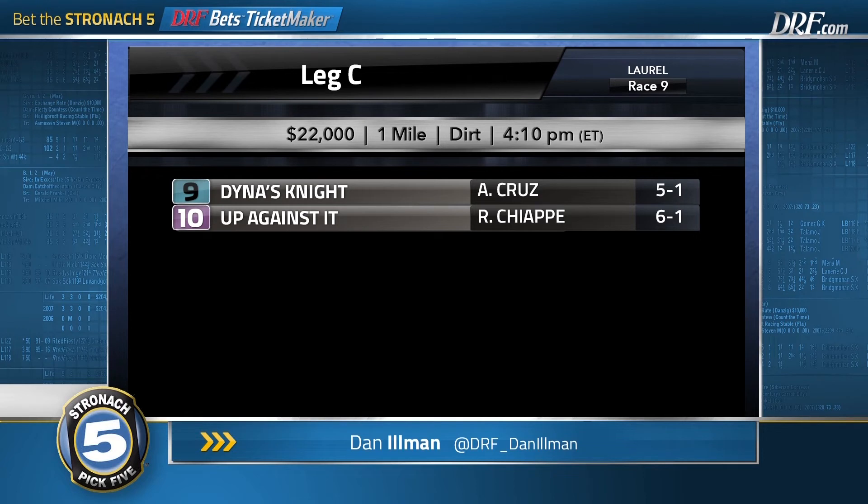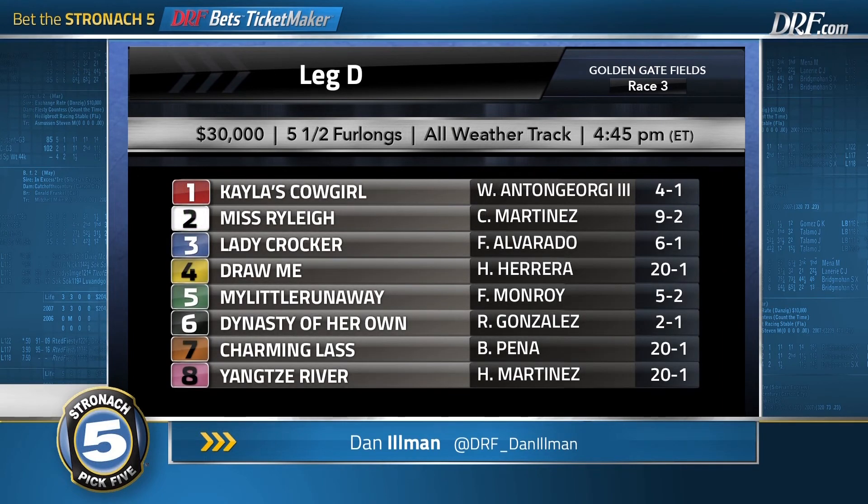So my A's are going to be the 5 and 7 — two decent prices. My B's are the 2 and the 9. Out west we go for leg D, race number three at Golden Gate Fields. This is a maiden special weight for two-year-old fillies, and I want to give a couple of pedigree notes before I finish with my top selections in the Stronach 5.